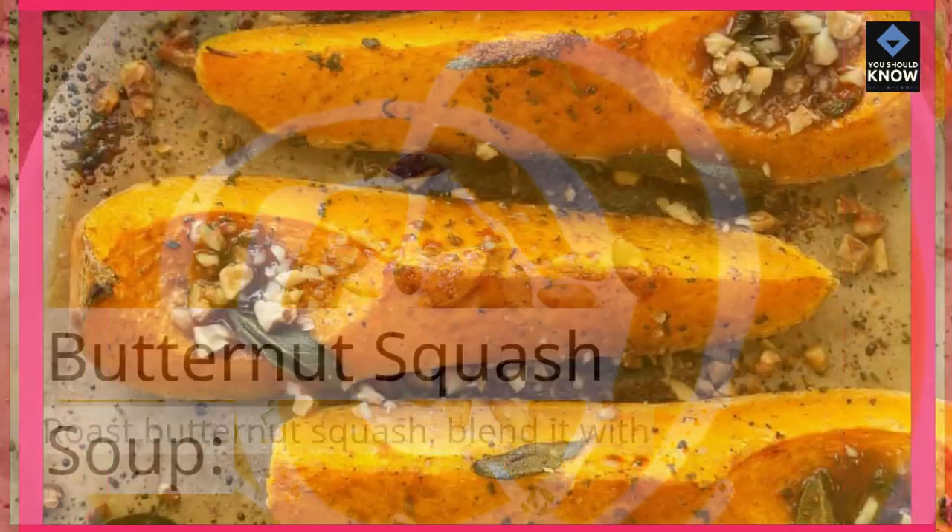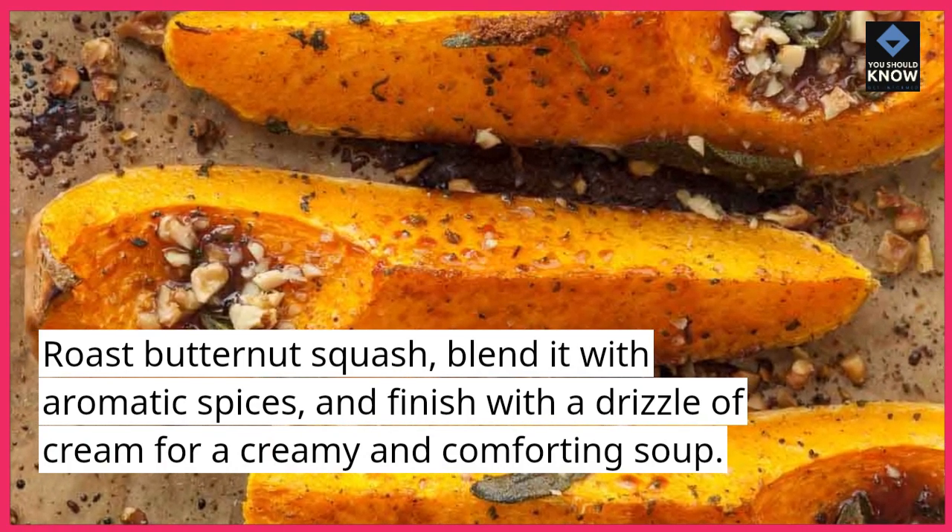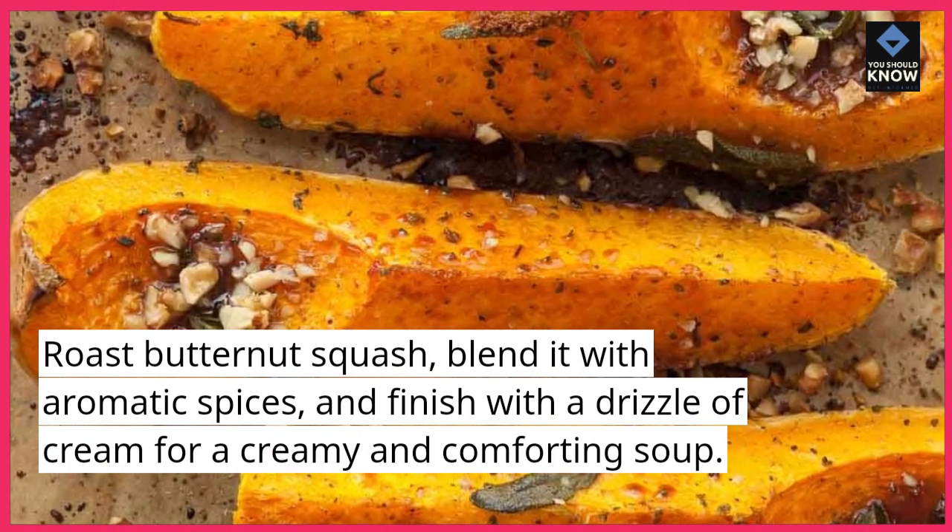Butternut Squash Soup. Roast butternut squash, blend it with aromatic spices, and finish with a drizzle of cream for a creamy and comforting soup.